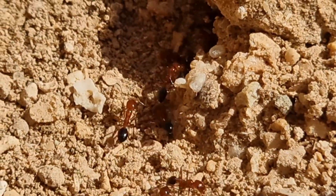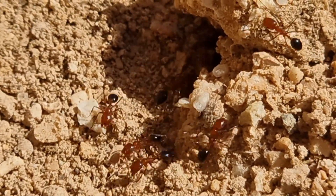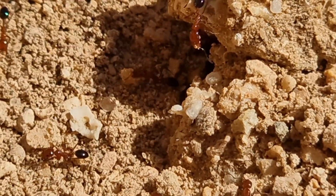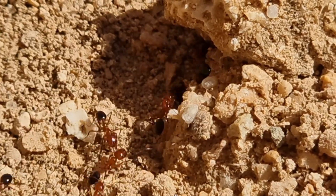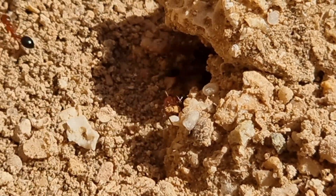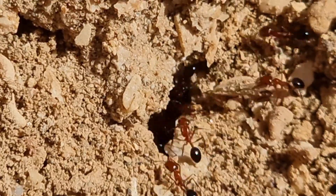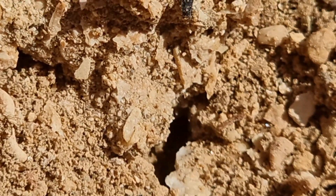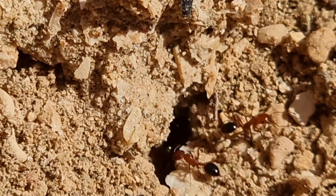I noticed going in and out of the nest, many of the workers were carrying rubble within their jaws. I imagine they're deep inside their chambers, excavating new ones or expanding the nest. Perhaps this is their moving day and we're observing something quite incredible happening. Is this the evidence of an entirely new nest under excavation? Are these ants moving into their new home? Or are they just expanding their nest for their ever growing colony? The mind runs wild with what could be going on in there.